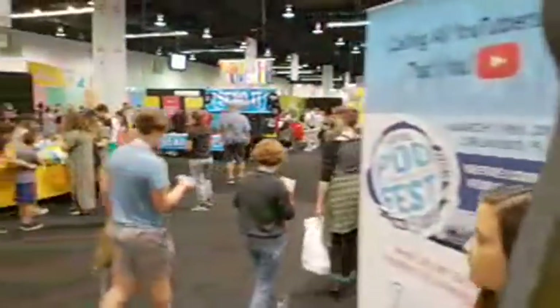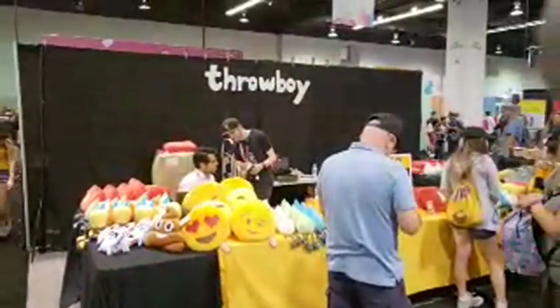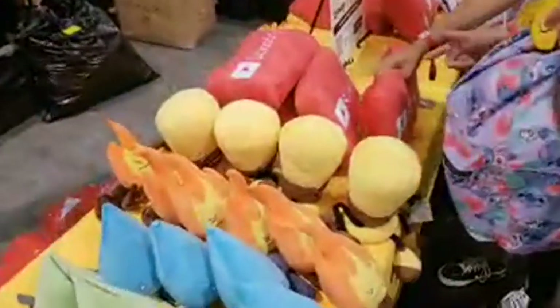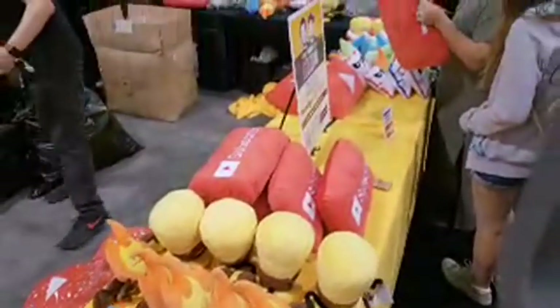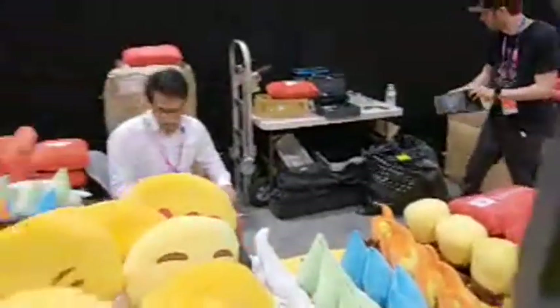This booth here is Podfest — it's a booth all about a podcast conference. A lot of you ask where I got my subscribe pillow that you see in my live streams — I got it right here from Throw Boy. Right down here is where one of those red subscribe pillows are. I might have to pick up some new pillows this year — they've got the little YouTube play button. I love these guys, they're awesome.